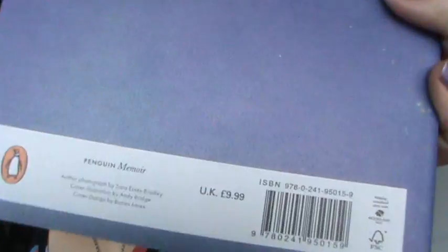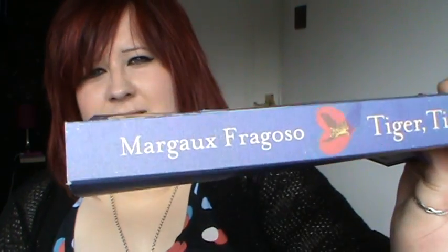This one was £9.99 — I really didn't expect it to be £9.99. I was like, that's insane. But I just picked it up, put it in my basket, went to the till, it scanned up at £9.99. I was like, oh for God's sake. I can probably get it a lot cheaper on the internet, but I wanted to start reading it today. It's called Tiger Tiger by Margot Fragoso — I don't know how to pronounce the name — but yeah, got that.